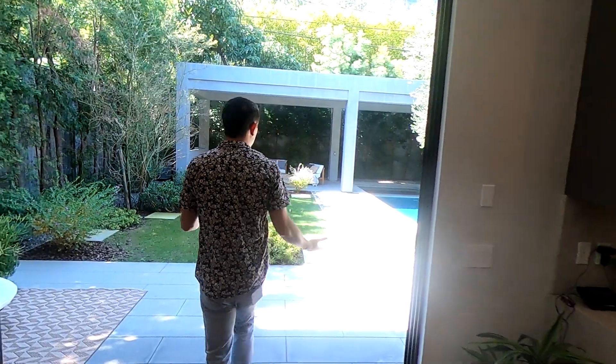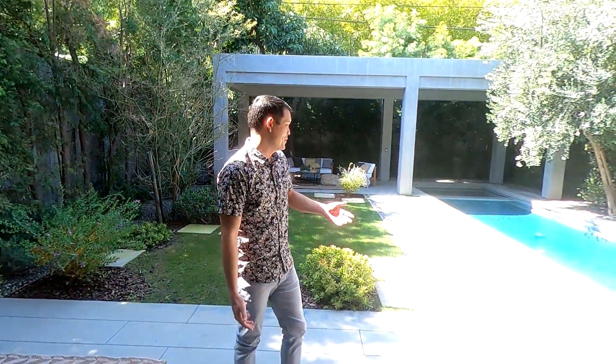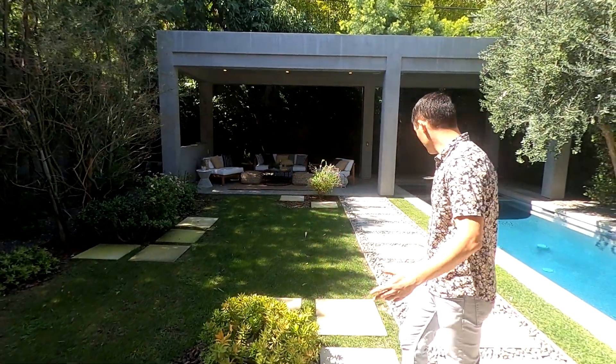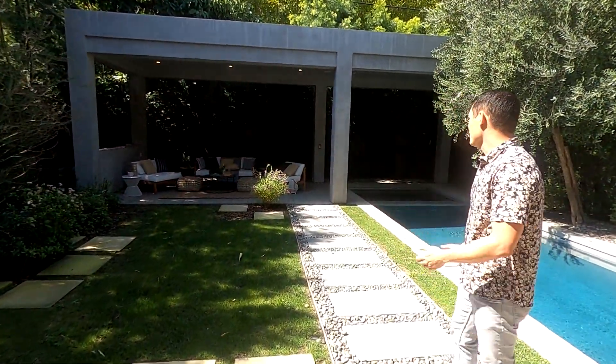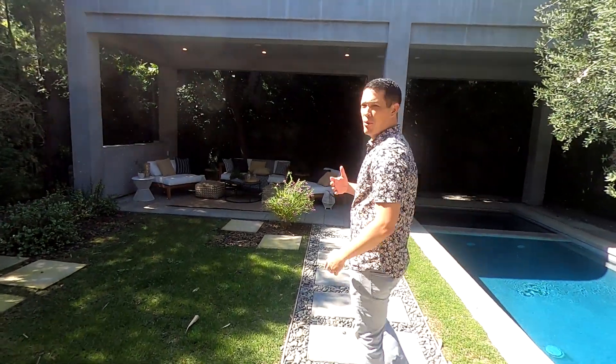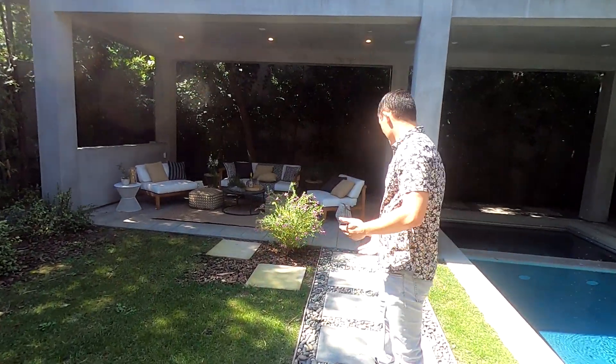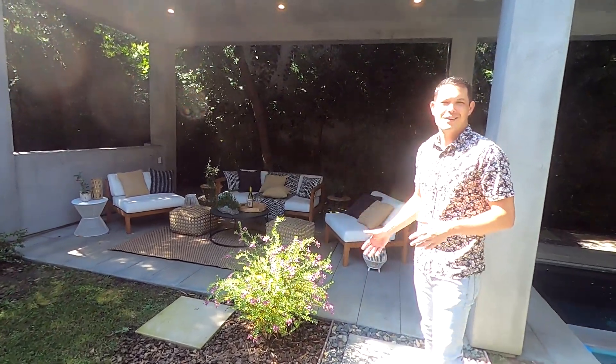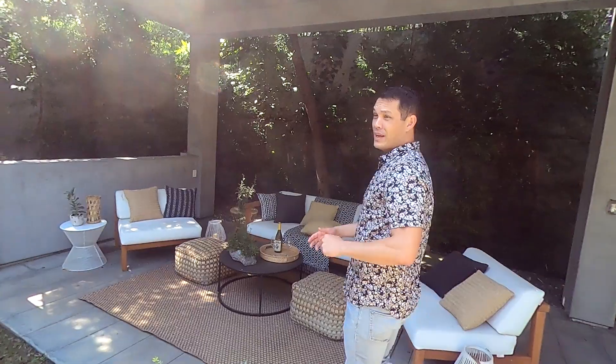These beautiful glass sliding doors lead you out to the outdoor space. Look at this — you have the pool, the hot tub, a grass area for the kids or the dog to play, and a lounge space where you can barbecue and hang out. You don't find a lot of this space in West Hollywood, so this is what's really unique about this house — great outdoor space.